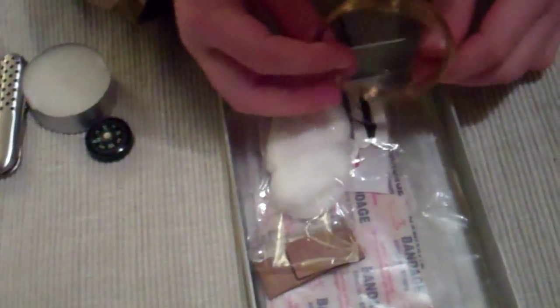Another lighter. Oh, matches. A snare — a snare for catching rabbits. Some rabbits. Cotton wool — that's pretty handy for lighting the things.